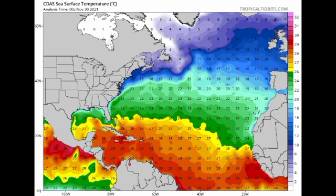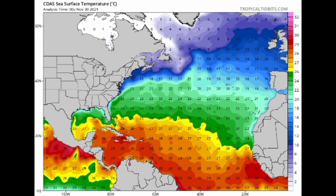Something very important that has been keeping activity at bay is the wind shear. Looking at the wind shear map, we're seeing that we have mainly unfavorable shear extended across the majority of the region. The green means favorable shear, the yellow means neutral, and the red means unfavorable — and it's mainly unfavorable shear that is just being dominant, and this is how things have been.